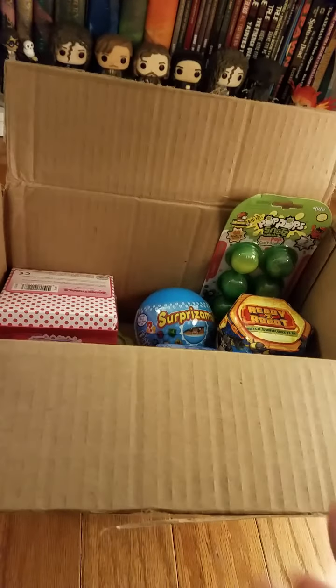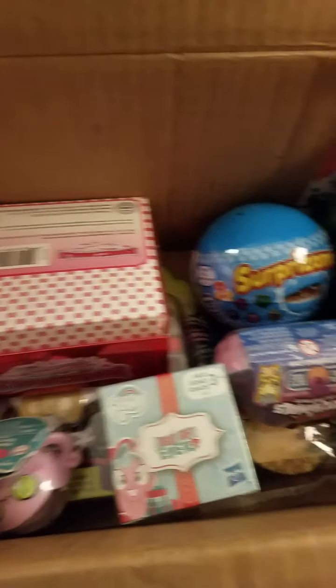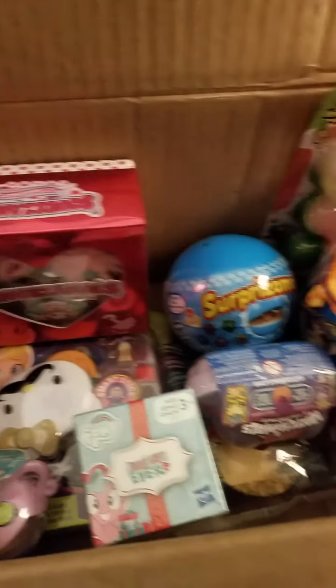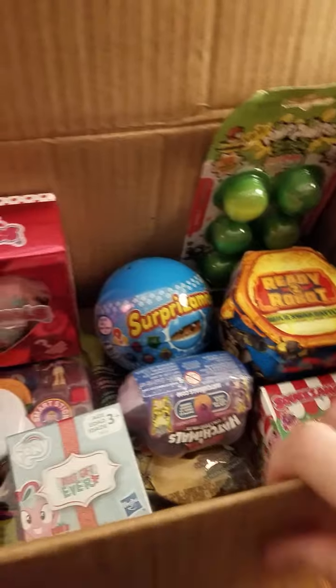Hi friends! So I have this box of goodies that Heather Leachbaum86 had sent me a little while ago that I've been holding on to, and I just wanted to share them with you and maybe open a few.